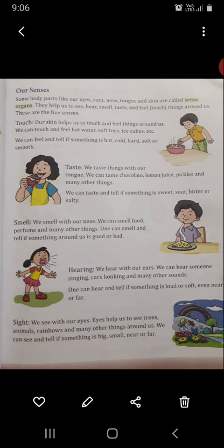Our skin helps us to touch and feel things around us. We can touch and feel hot water, soft objects, ice cubes, etc. We can feel and tell if something is hot, cold, hard, soft or smooth. With our tongue we can taste chocolates, lemon juice, pickles and many other things. We can taste and tell if something is sweet, sour, bitter or salty.